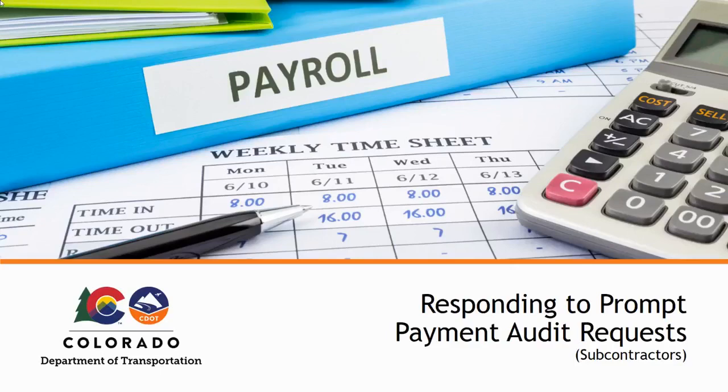Hello, and welcome to CDOT's online compliance training. In this video, we will discuss the process for responding to a monthly prompt payment audit notification in B2G Now as a subprime contractor, subcontractor, or supplier. The process for responding to a prompt payment audit notification as a prime contractor will be covered in a separate video.